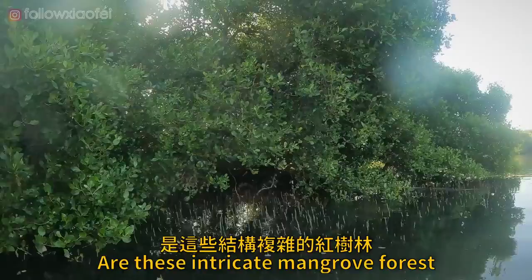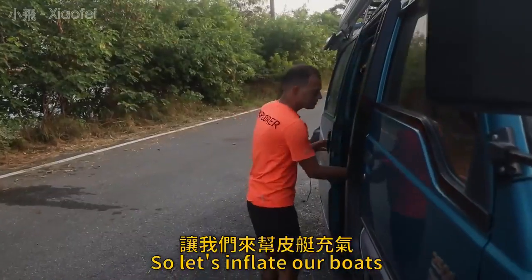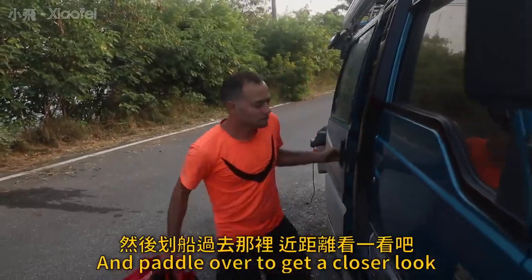What we came here to see today though are these intricate mangrove forests. So let's inflate our boats and paddle over to get a closer look.